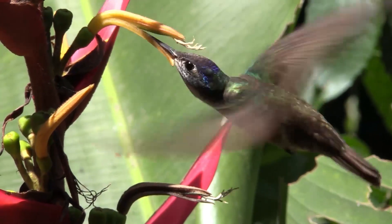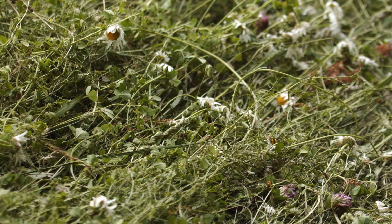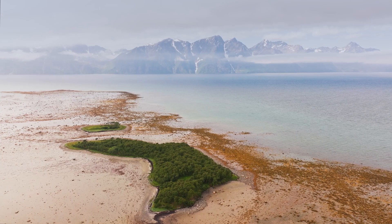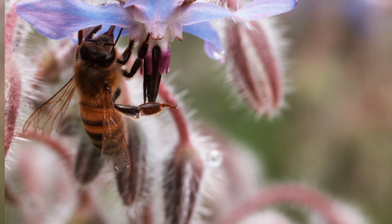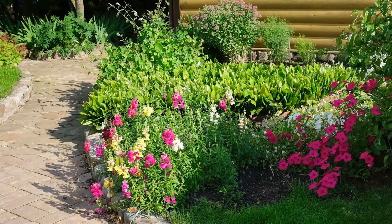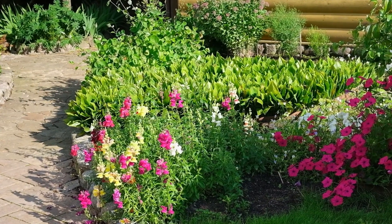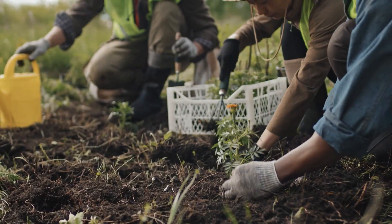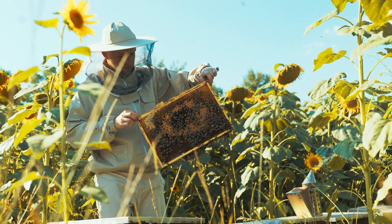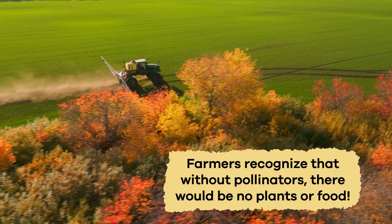But pollinator populations are changing, and many of them are in decline. This is because they are losing their feeding and nesting habitats to pollution, disease, chemical pesticides, and changes in climate patterns. The loss of these vital pollinators has far-ranging ecological consequences. But we can all help to reverse this by creating home gardens full of flowers for hungry pollinators. In addition, many farmers plant flowering plants or maintain beehives near their crops to help pollinate the growing plants. Farmers recognize that without pollinators, there would be no plants or food.